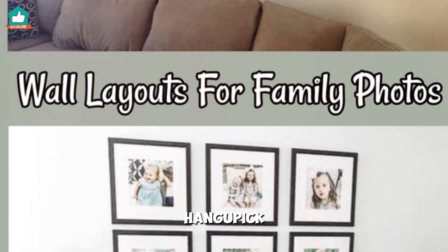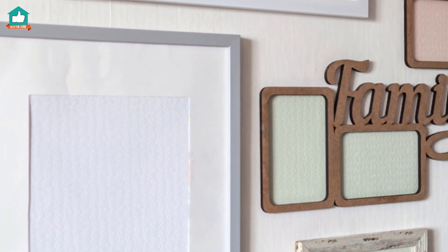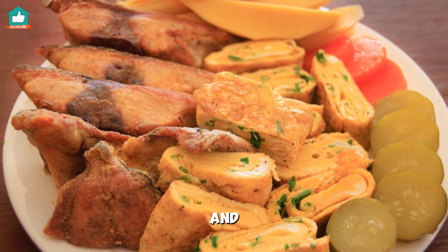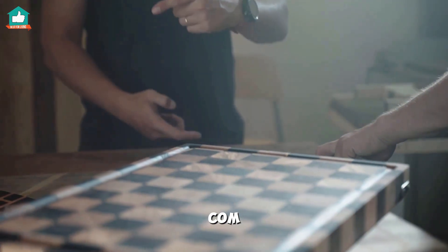Don't forget to check out the Hangapik app — it helps design layouts and marks nail holes before you start hanging. Super handy. For more advice and inspiration, check out the full article on involvery.com.